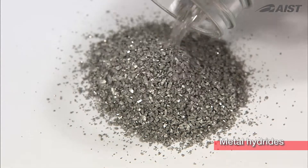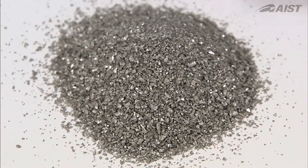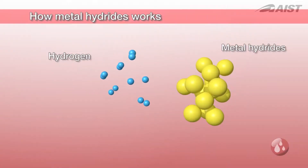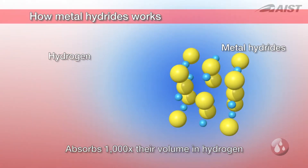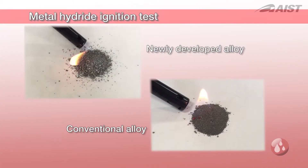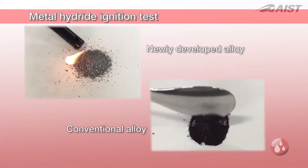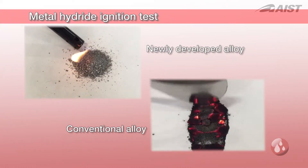R&D is underway on the use of metal hydrides for the safe storage of hydrogen. Metal hydrides are alloys that can absorb 1,000 times their volume in hydrogen and desorb the hydrogen when heated. The alloy developed at FURIA is safe, as it does not ignite even after repeated absorption and desorption of hydrogen.